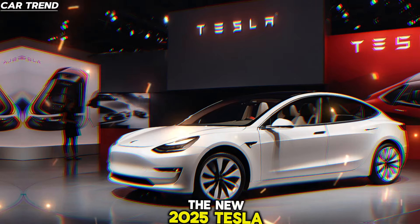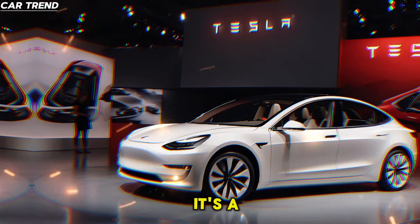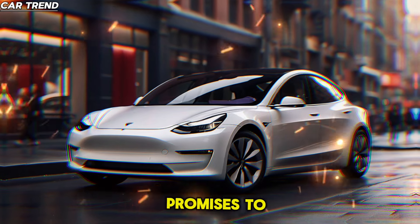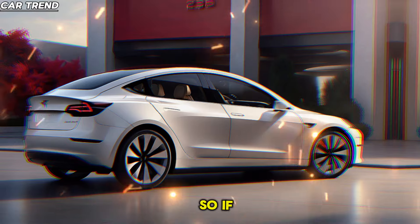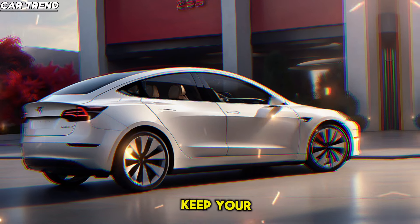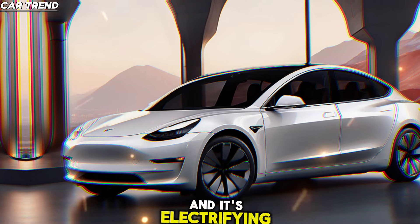In conclusion, the new 2025 Tesla Model 3 is more than just a car — it's a leap into the future of automotive technology. It's a vehicle that promises to deliver exhilarating performance, cutting-edge technology, and a driving experience that's second to none. So if you're looking for the car that will take you into the next era of driving, keep your eyes on Tesla. The future is just around the corner, and it's electrifying.